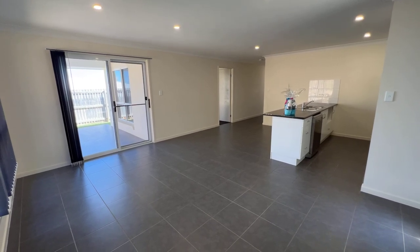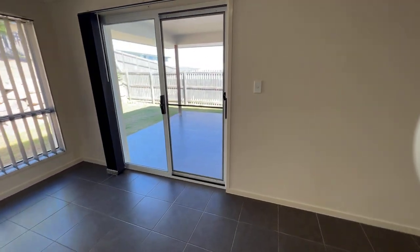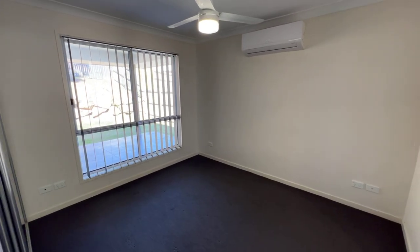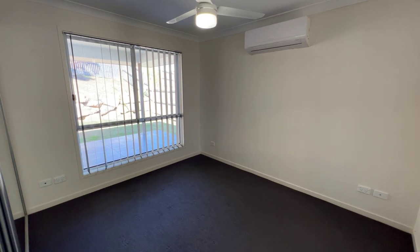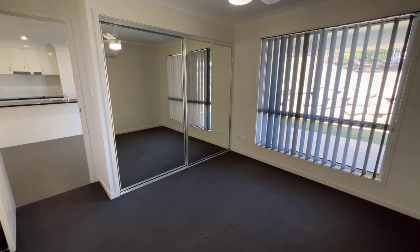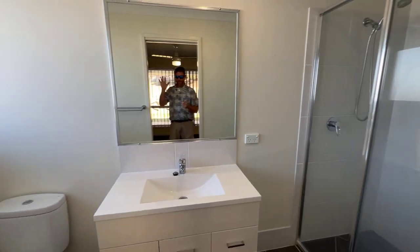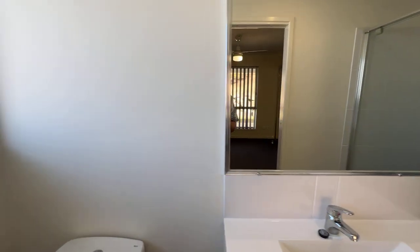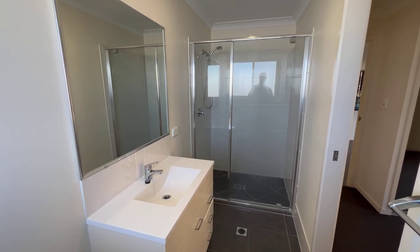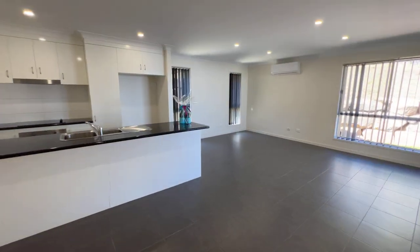The main bedroom is straight through here with a nice patio outdoor area. It has another Kelvinator aircon and fan, a good breeze through the window, built-ins, and its own ensuite with a toilet and a decent-sized shower.